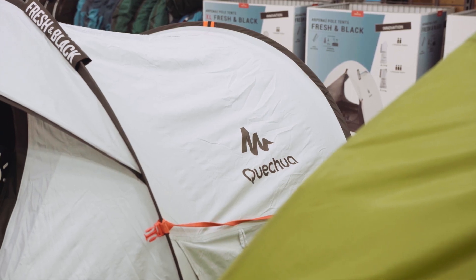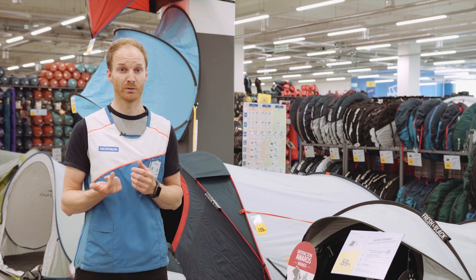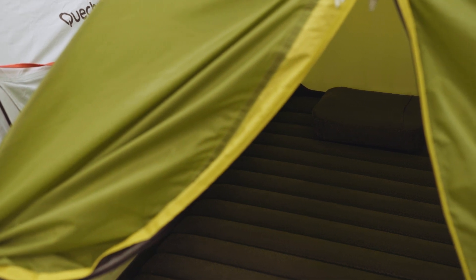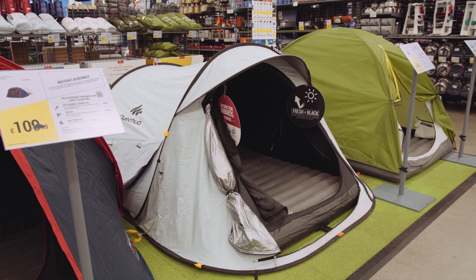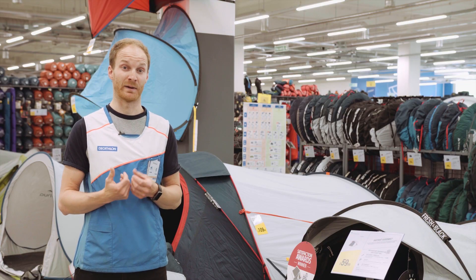Next on the list to check is the assembly type. There are usually two different styles: polled and pop-up. Polled is the most common style you'll find on a camping field, however it can be a bit bulky and can take a bit longer to put up. If you're looking for convenience, go for the pop-up tent — it's really easy to set up, usually in about five to ten seconds, and then it just needs pegging out.